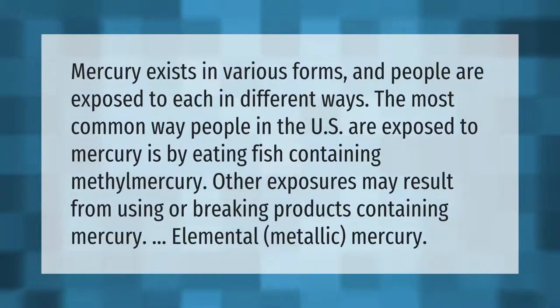Mercury exists in various forms and people are exposed to each in different ways. The most common way people in the U.S. are exposed to mercury is by eating fish containing methyl mercury. Other exposures may result from using or breaking products containing mercury, including elemental metallic mercury.